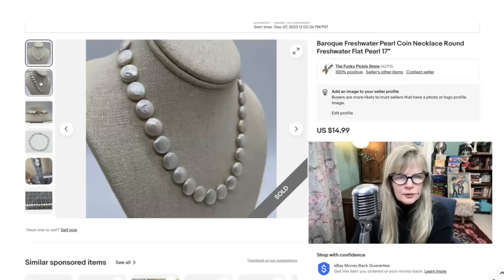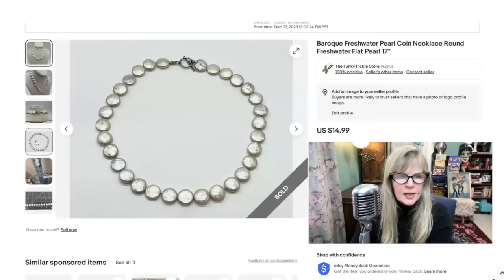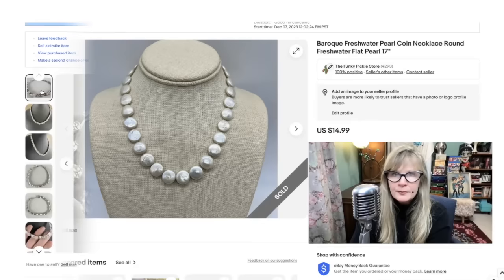Here's a very interesting freshwater pearl necklace. These are called coin pearls — the irritant they put in the mollusk is flat like this and sort of large, and then the mollusk builds the nacre over it. They're all very different. Certainly not man-made. I think this was part of an auction lot that I am in the profit on. Sold this necklace for $15.